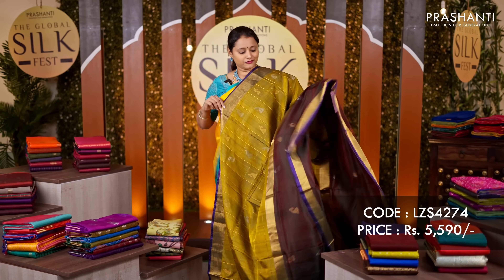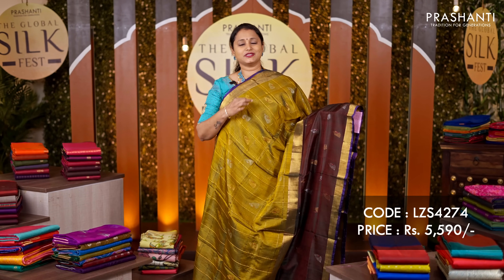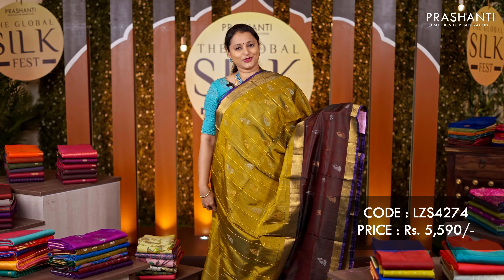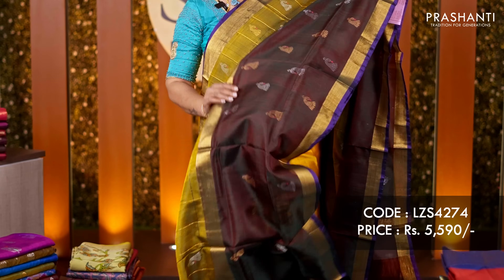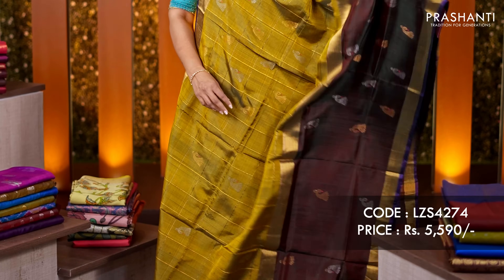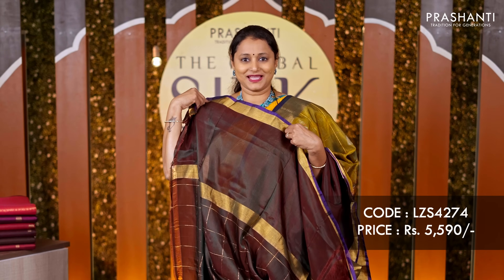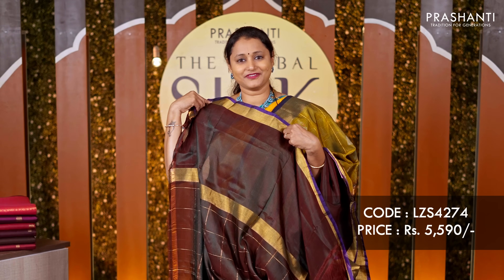Dual tone of green with dark green — another pretty saree with a zari checked pattern with simple peacock buttas alternating in between the checks. Very classy peacock buttas run along the bottom part of the border as well. A contrast pallu in deep bottle green and a matching blouse, priced at ₹5,590.